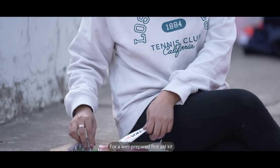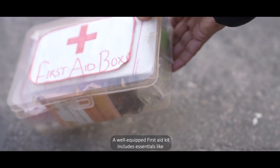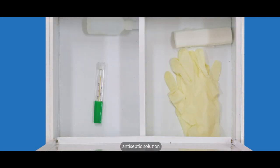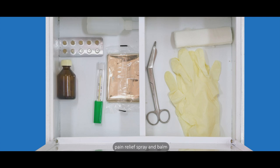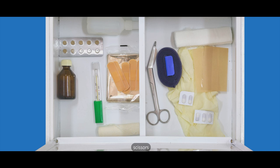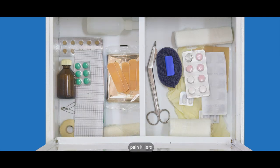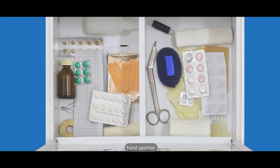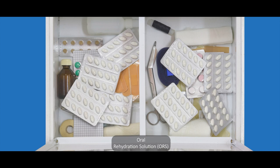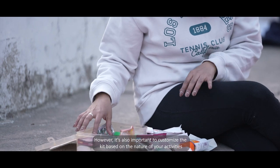Next comes the first aid kit. For a well-prepared first aid kit, it is crucial to know what makes it complete. A well-equipped first aid kit includes essentials like cotton gauze, antiseptic solution, pain relief spray and balm, bandages and band-aids, scissors, gloves, diarrhea medicine, cold and flu medicine.